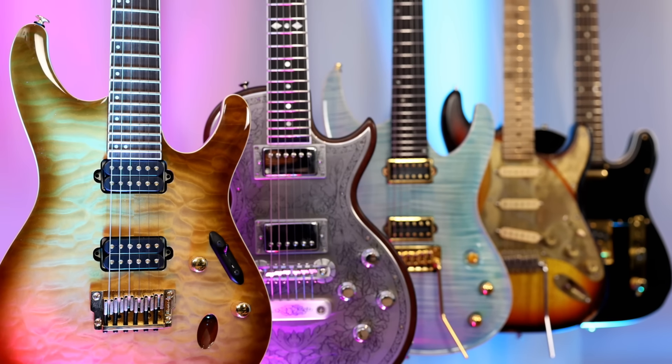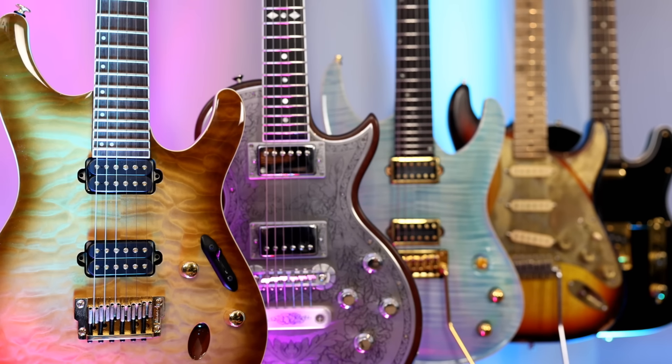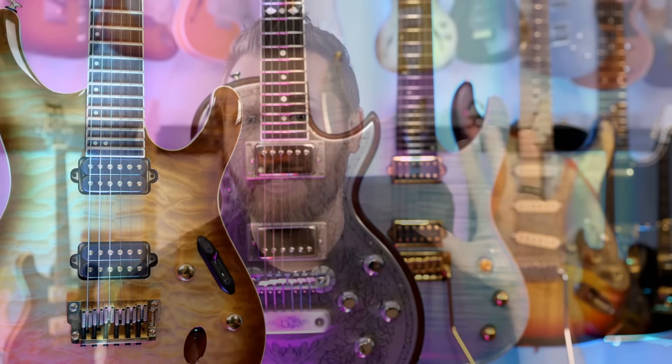So I often get the question: Daryl, what's your favorite guitar of all time, or what's the best guitar in your collection, or what do you play when you're not prepping for demos? Hopefully you guys enjoyed that list. Let me know if you'd like to see some others — like maybe my five favorite guitars under $1,000 or five favorite under $500. Let me know in the comments below. All my information will be in the video description below. Have yourself a great day.